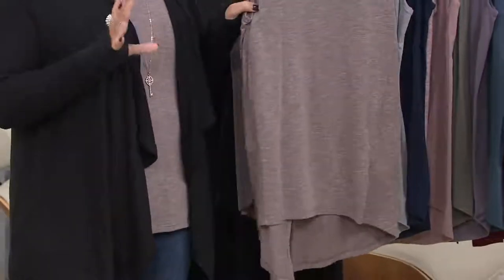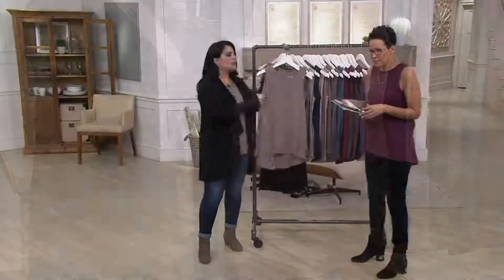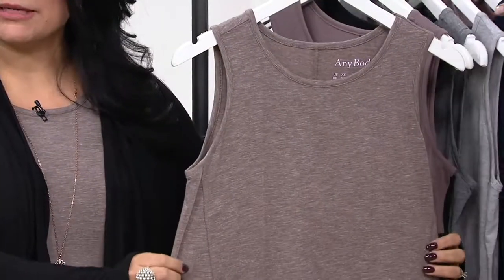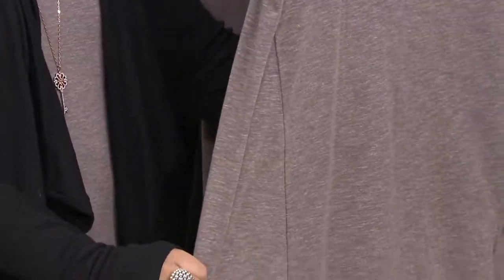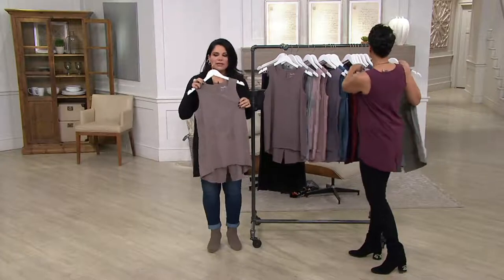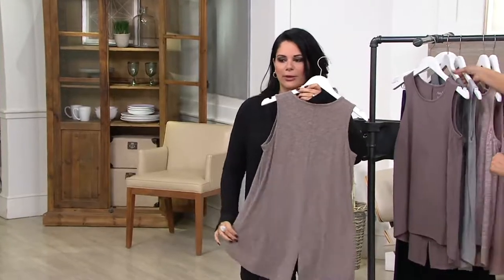Tank tops can sometimes be a very hard piece to find because they don't hit all the points — but this hits all the points. The strap is nice and wide so you'll never have to worry about fishing around for a strapless bra. You have a gorgeous scoop neckline, and on the front there are two subtle princess seams that help pull you in and make you look a little longer and leaner. The length is perfect — nice and long for great coverage — and of course there's that split in the back.